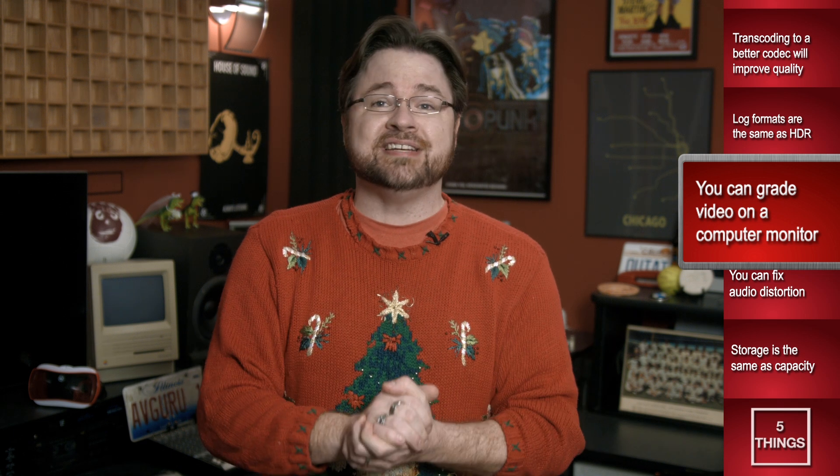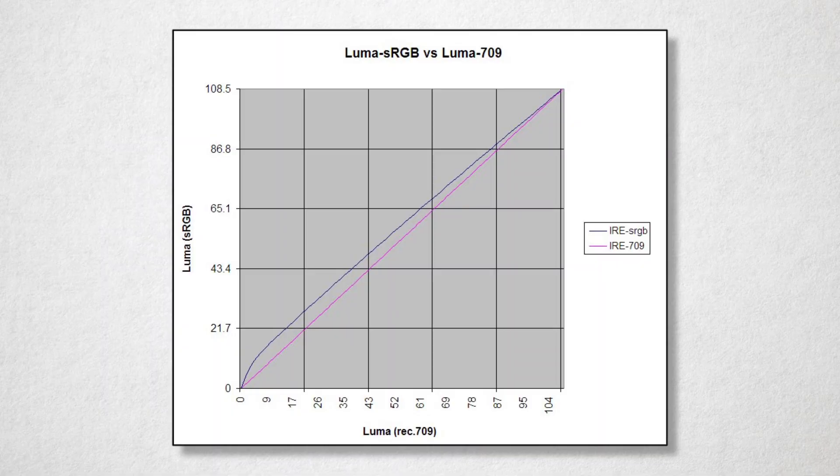To be more specific, it boils down to more than just color accuracy. Computer monitors don't have true blacks, as they are backlit, and many video monitors are moving towards OLED technology, which is not backlit. Also, their gamma curves are different, and the overall resulting contrast range is simply different from video monitors.